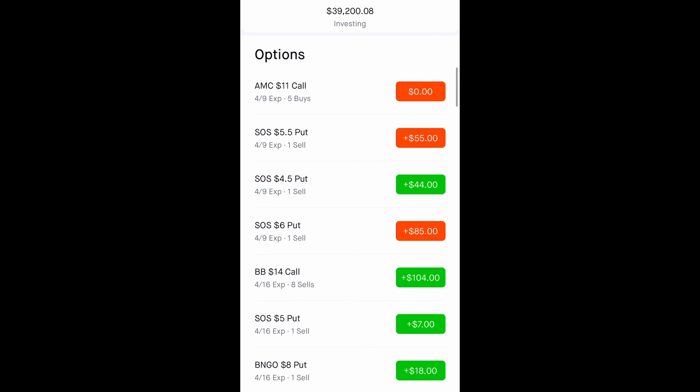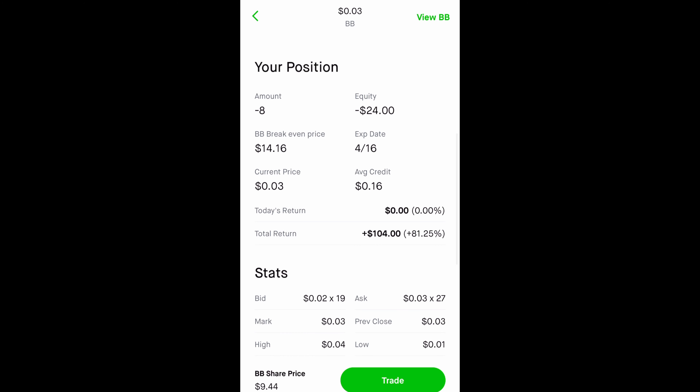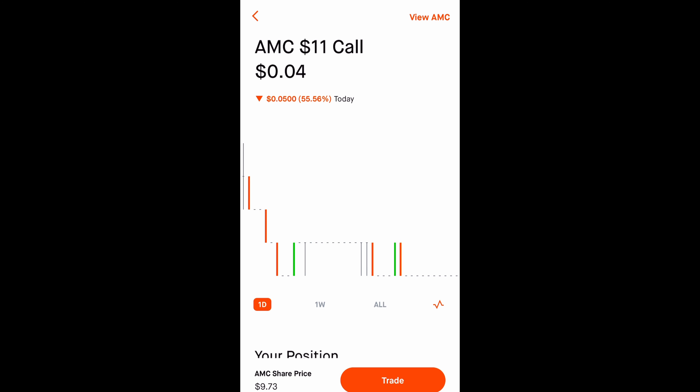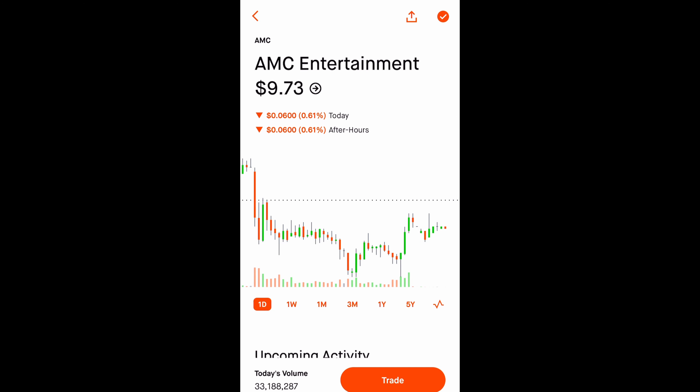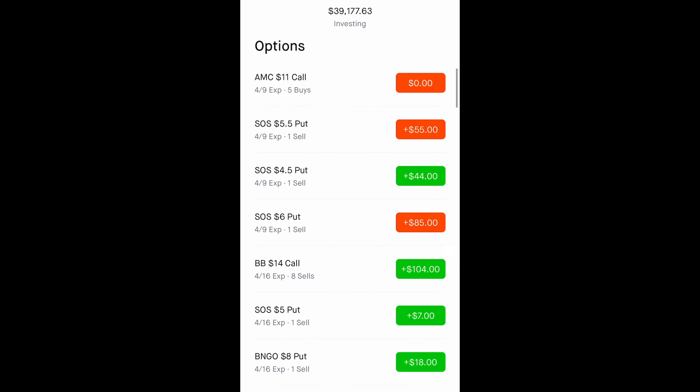We also have some Blackberry covered calls. If you have 100 shares of the underlying stock — whether it's AMC, Blackberry, or any stock with options — you can sell covered calls against your shares and collect a premium. I received $16 on each contract and have eight contracts, making $104. With AMC, I know a lot of people are worried their shares will be called away, but looking at the last month it hasn't gone above $15. I only sell covered calls when the stock is going up, not down.